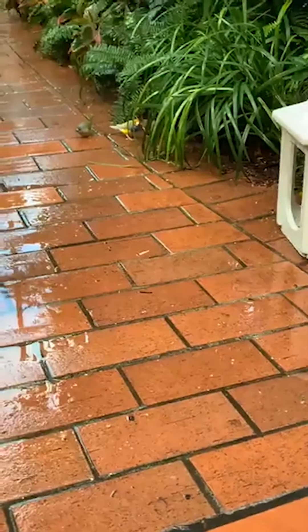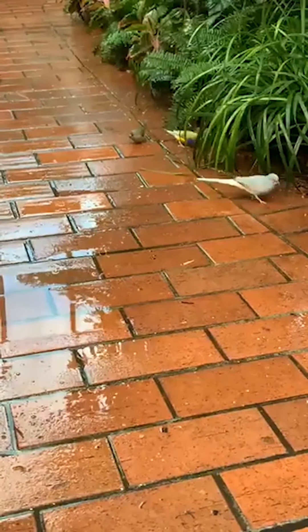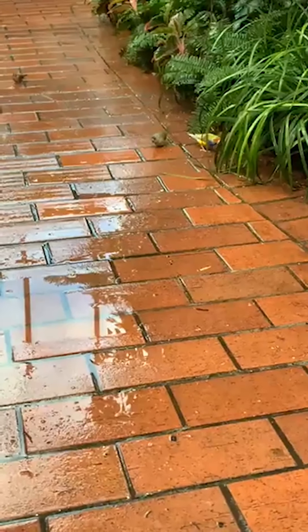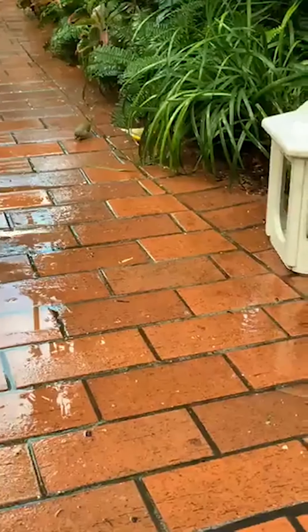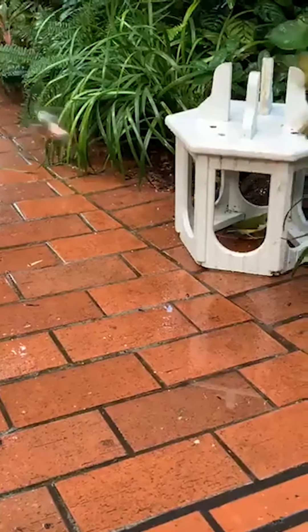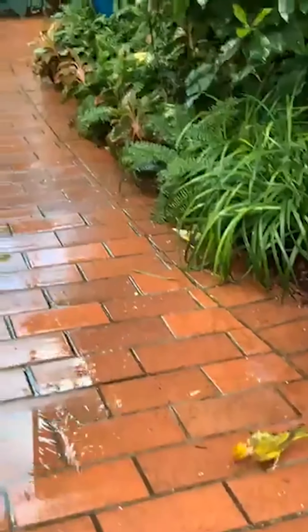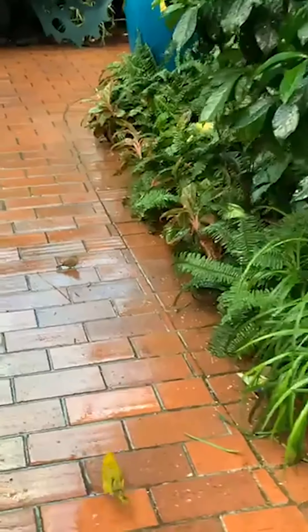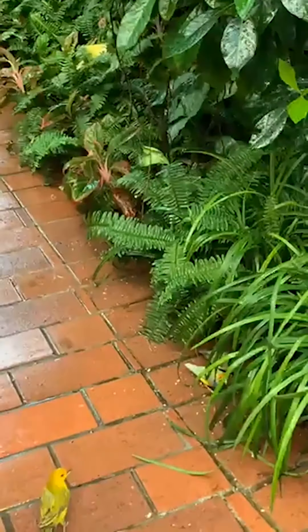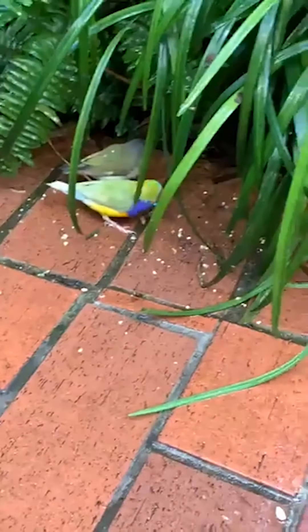Beautiful wings for Winged Wednesday. Yesterday's seed is so much better — they're leftovers. Yummy.